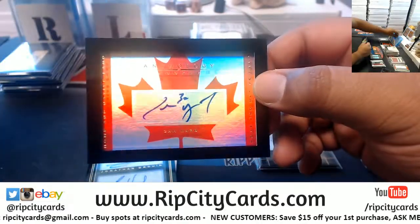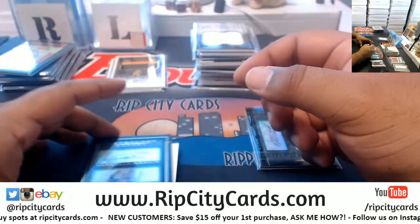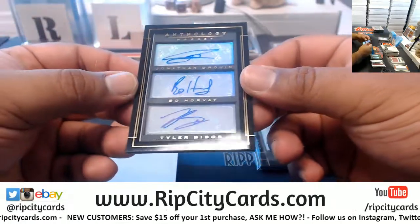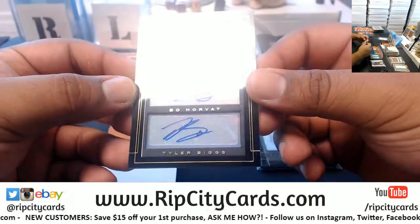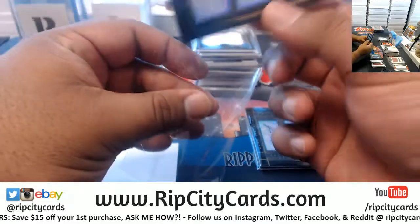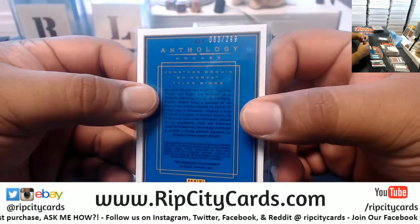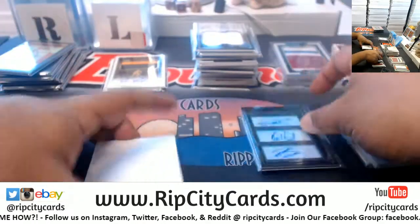Kim Ward with the autograph — never seen this before — a triple auto: Jonathan Druin, Bo Horvat, and Tyler Biggs. Very nice. It's numbered to 299, a triple auto — that's pretty cool.